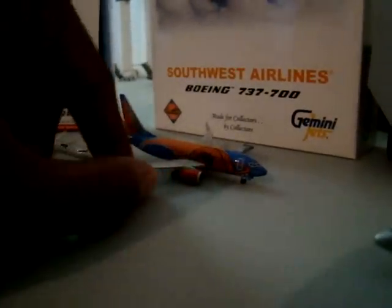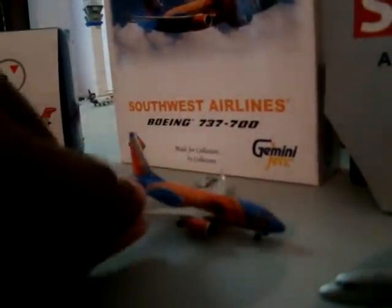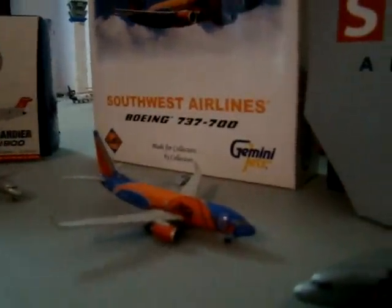I know they have them in 1-200 scale from Skymarks and different companies. It's just a good-looking plane — you can see the ball going into the hoop. It's kind of sad to see it go.